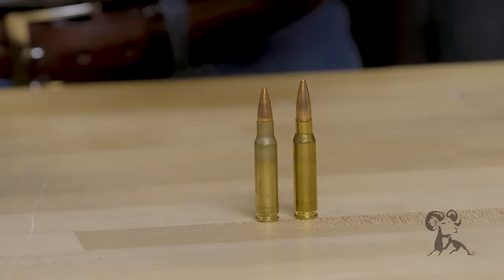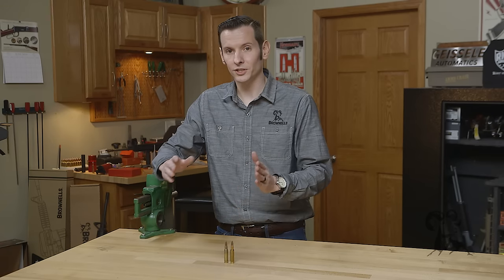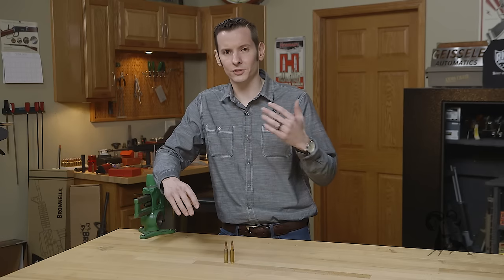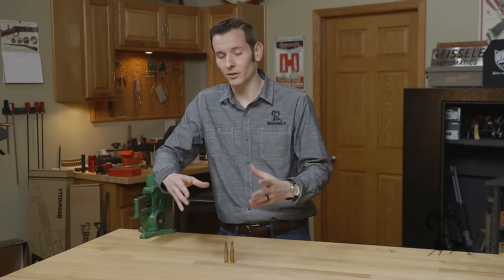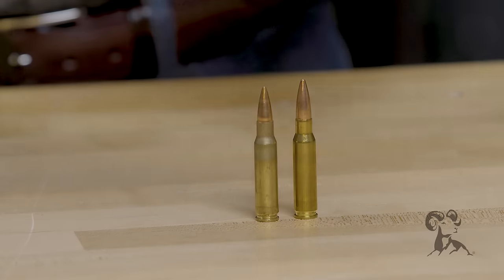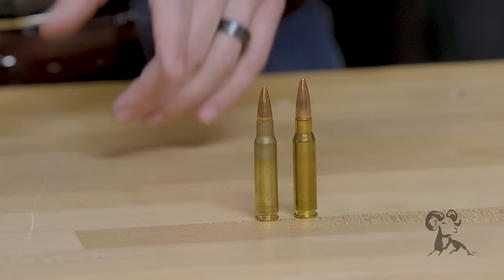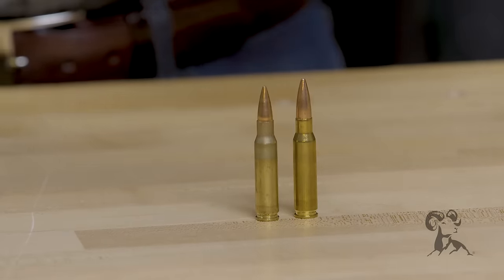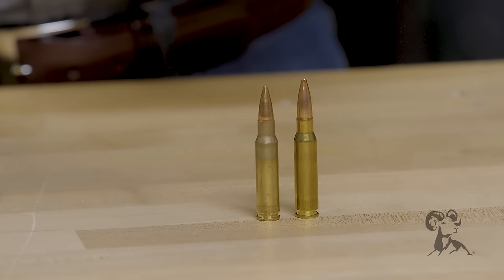Most 7.62x51 NATO chambers are cut a little bit longer as far as headspace goes because they're made to accept cartridges made all over the world — it's a NATO cartridge. The 7.62x51 NATO chamber is cut longer, and because that brass is thicker, it can expand into that longer chamber. The .308 Winchester being thinner cannot, so you run the risk of having a case rupture.